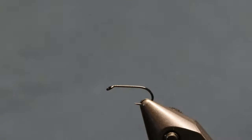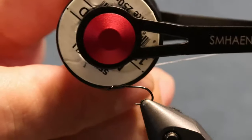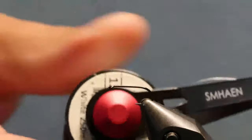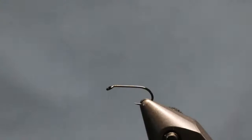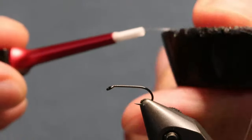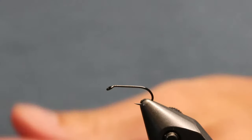We're using the Semperfly 12/0 nano silk. I used to use nano silk all the time and then switched to classic wax thread, but for this one I really like nano silk. I'm going to take a little bit of the nano silk hard wax, put my thumb on it and pull it down. I'll start it right behind the hook eye and we'll get one layer of thread going down, hold the thread tight, and push it across.